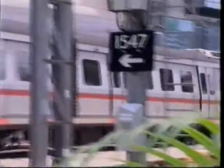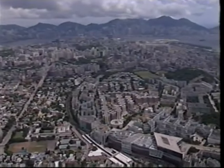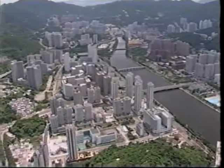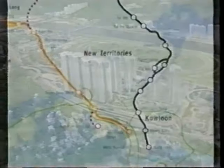A modern, efficient public transport system is essential for one of the world's most dynamic regions. To relieve congestion in the urban area, government policy has encouraged some very large housing programs to be developed in the New Territories, along the East Rail Line.